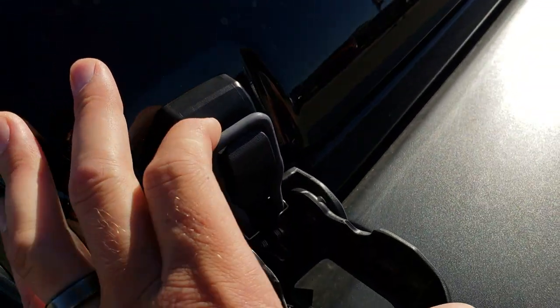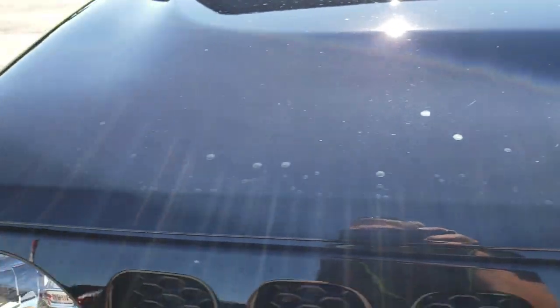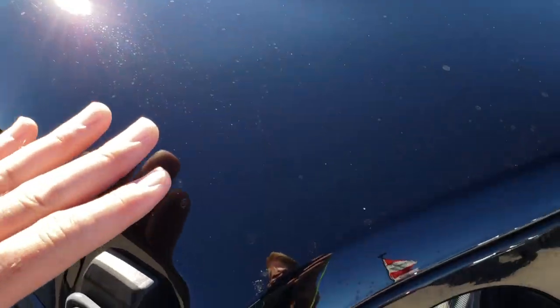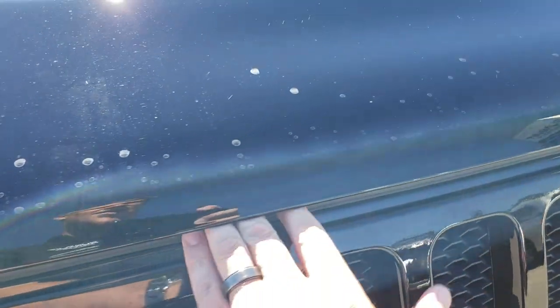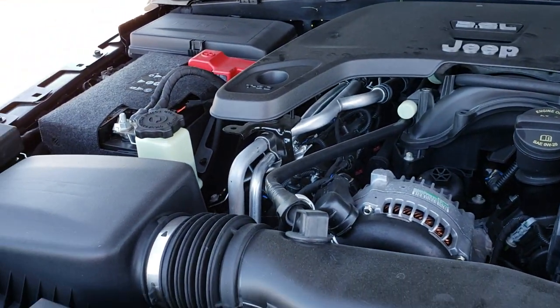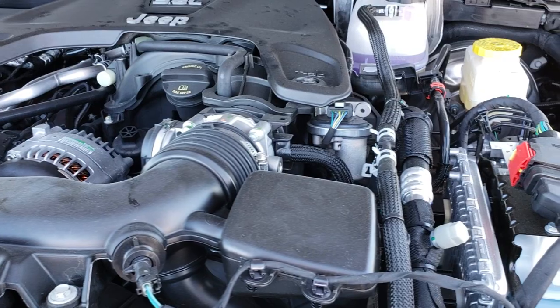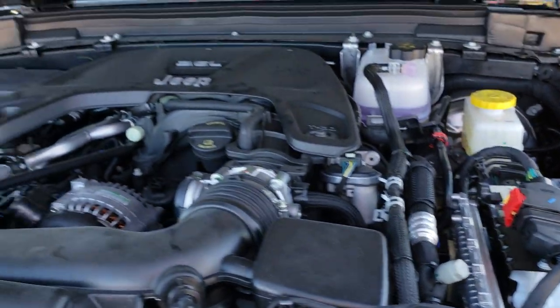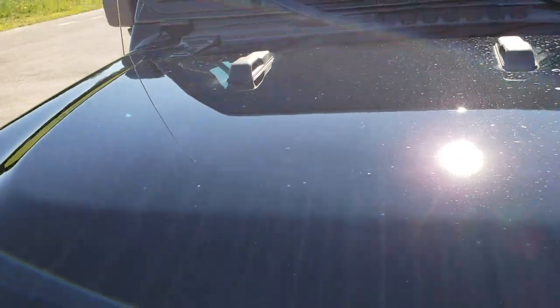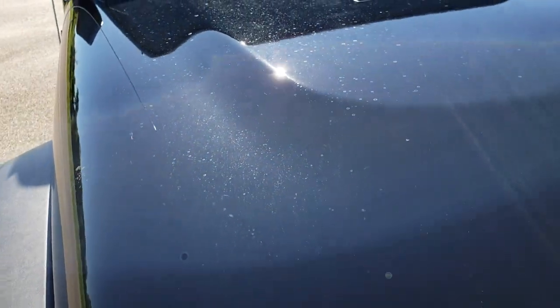They've got new hinges so you've got to kind of press the hood down to open it. Under the hood we still have the 3.6 liter Pentastar V6 motor — been a really good motor for Chrysler. Same power as the old Wranglers, which shows you how much confidence they have in that 3.6 liter.